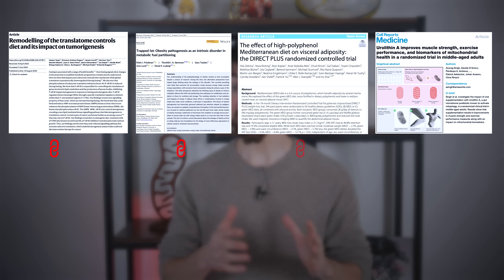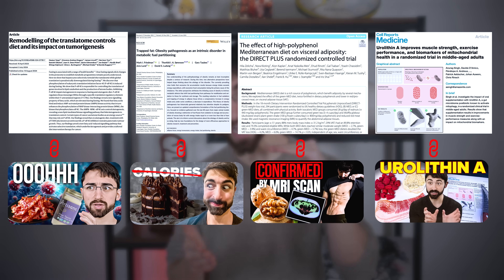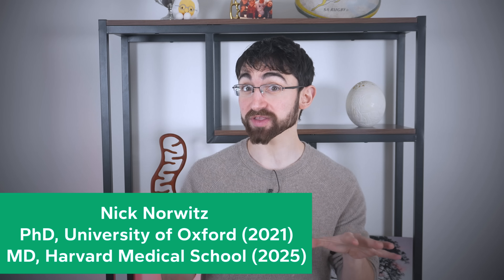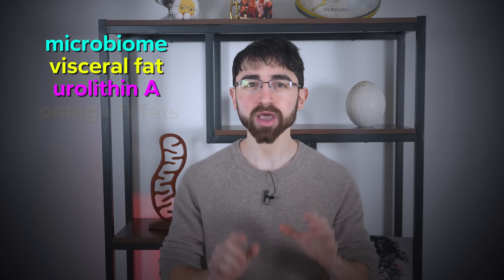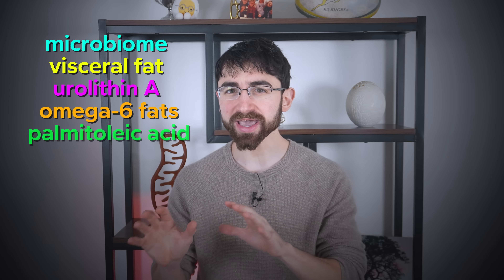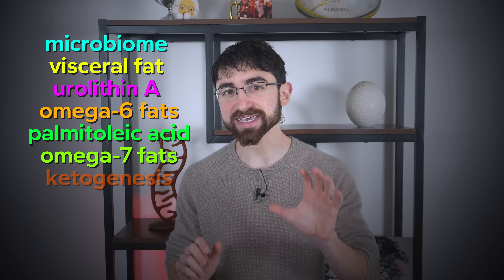By which I mean references to the scientific literature and linked content where you can dive deeper into topics we're going to touch upon in this video, including the microbiome, visceral fat, urolithin A, omega-6 fats, palmitoleic acid, omega-7 fats, and ketogenesis.